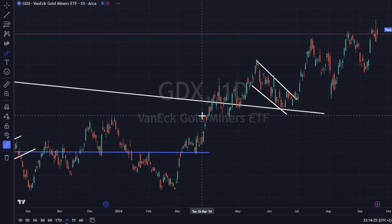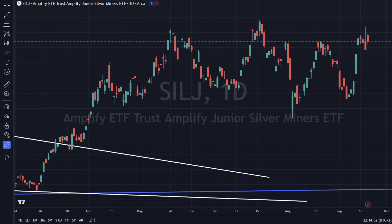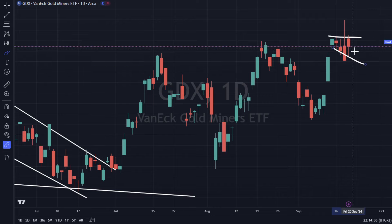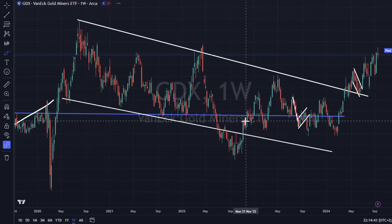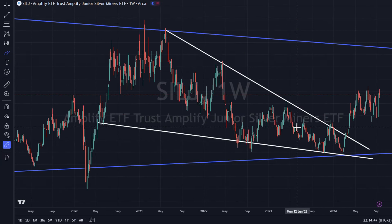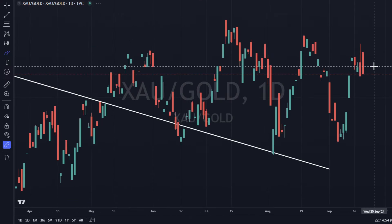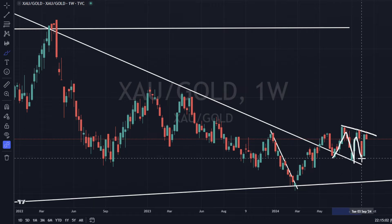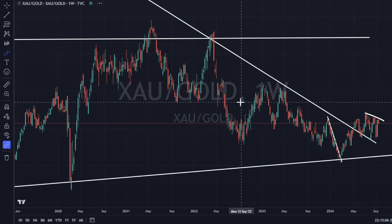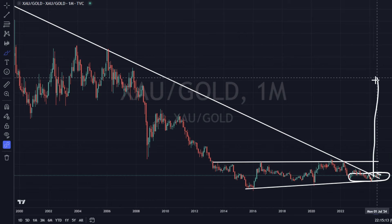GDX is up 1.7% today. We've got GDXJ up and SILJ up — they all have something very similar. Looking at GDXJ, we are trading sideways for the most part — a consolidation or a move higher. GDX is the furthest along, with SILJ being the laggard of the group, which makes sense. The XAU-to-gold ratio is up 0.18%, still in a little consolidation. Eventually we will break, and gold and silver mining companies will outperform gold. We own the mining companies from a very low price, and I think gold will go higher.